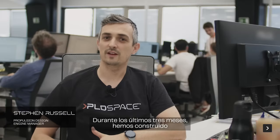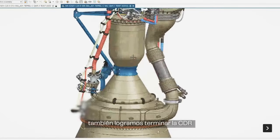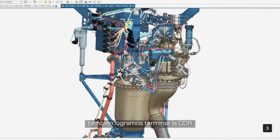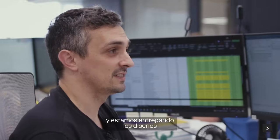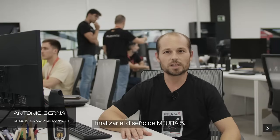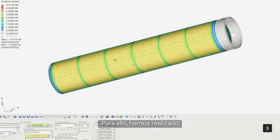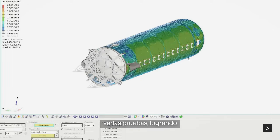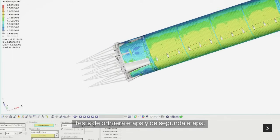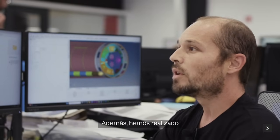Over the last three months we have built the first April C engines and they are currently in Teruel being tested. During those three months we also managed to finish the CDR and we are delivering the designs ready for manufacturing assembly. During this quarter we have been able to close the design of Mira 5, performing several tests including first stage and second stage tests, as well as qualification of some structures.